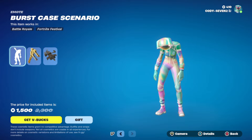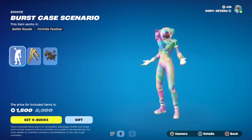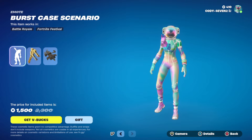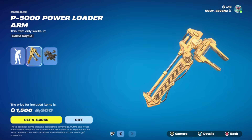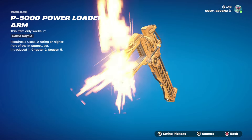Now we got the pickaxes too. Oh wow, you guys see that? That's actually kind of cool, I like that — it's petting it! That's funny, that thing looked kind of scary not gonna lie. Then we got the P5000 Power Loader Arm — dude, that is crazy looking. Let's go ahead and give this a swing.